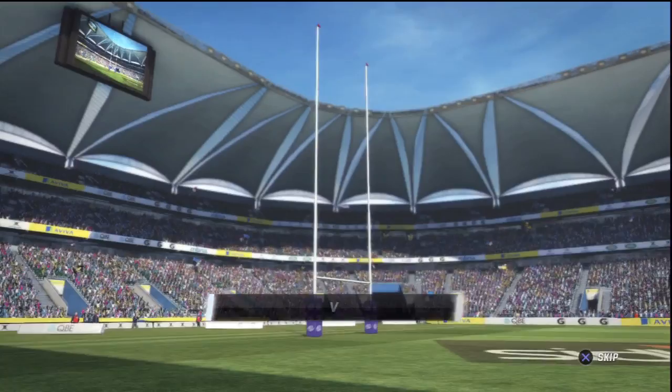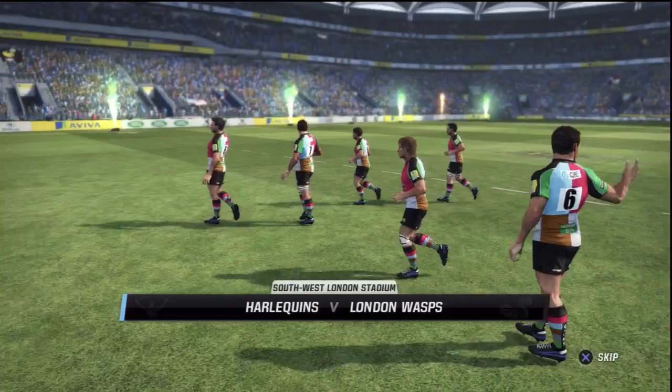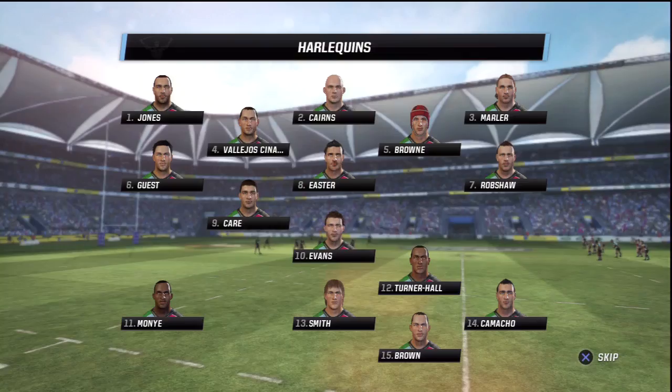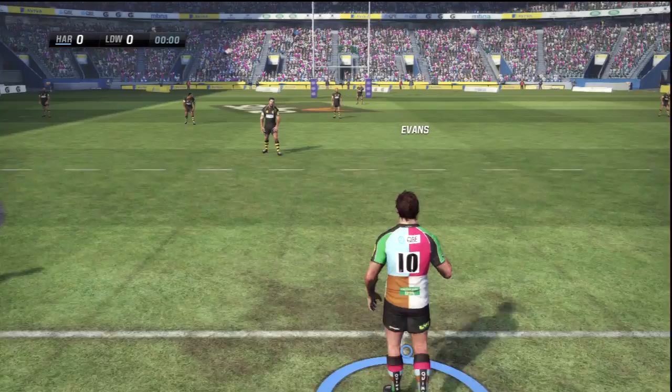These two teams are pretty evenly matched and it could easily go over one. Commentary for this match is Justin Marshall. Both teams will be eager to get this one underway. There's a good turnout here — about three quarters full at least. There's not a lot between these two teams; it could go either way and it really depends on who wants to win more. We're just waiting for the referee to give us the word and we'll be underway.